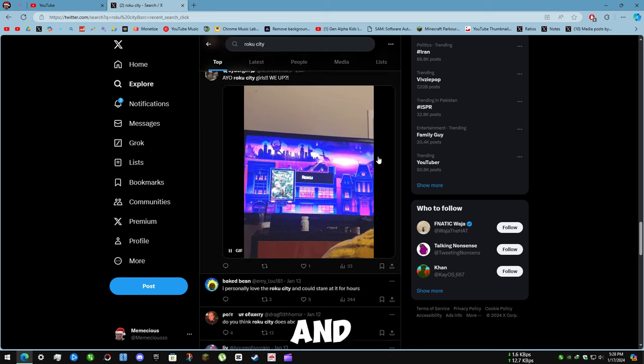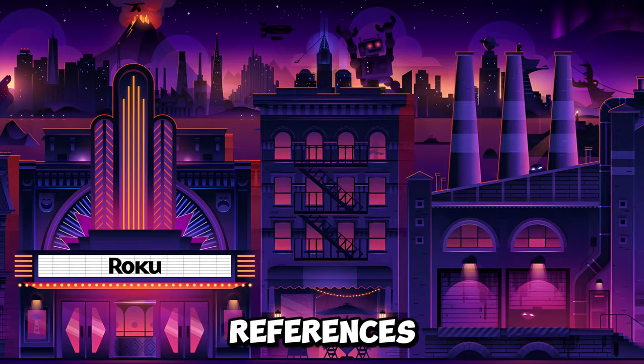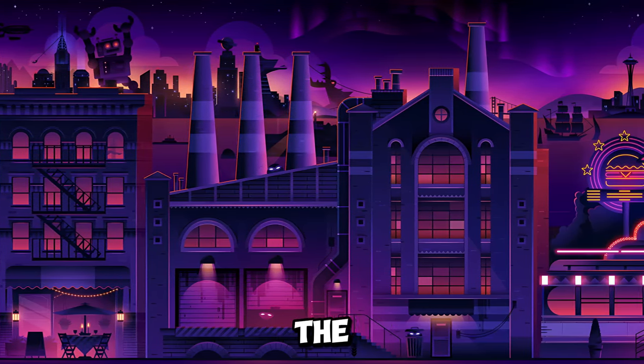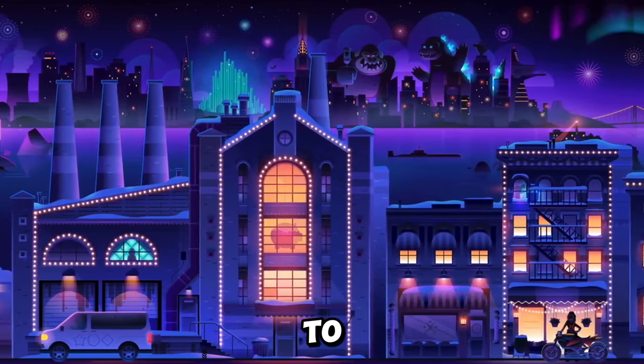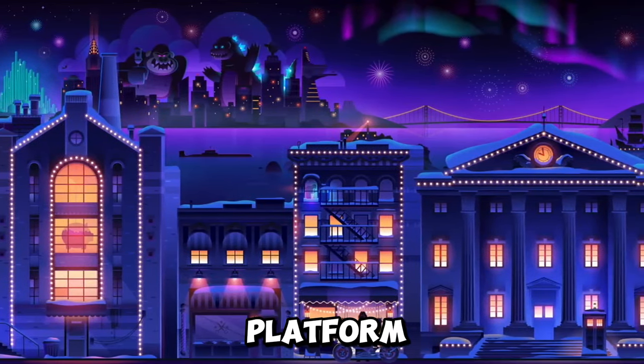Roku City is a fun and interactive screensaver that allows users to explore and discover the hidden references and details in the city. Users can also customize the screensaver by changing the time of day, the weather, and the speed of the city. It's basically a way for Roku to showcase its creativity and appreciation for the movies and TV shows available on its platform.